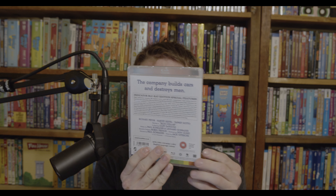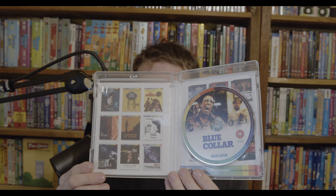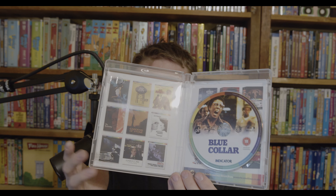Next one is Blue Collar with Richard Pryor — very funny, I loved him in movies with Gene Wilder. This one is about people who are trying to steal from their own labor union, discover corruption, and then decide to use the information for blackmail. Anything with Richard Pryor is probably going to be pretty funny, so I'm excited to check that one out.